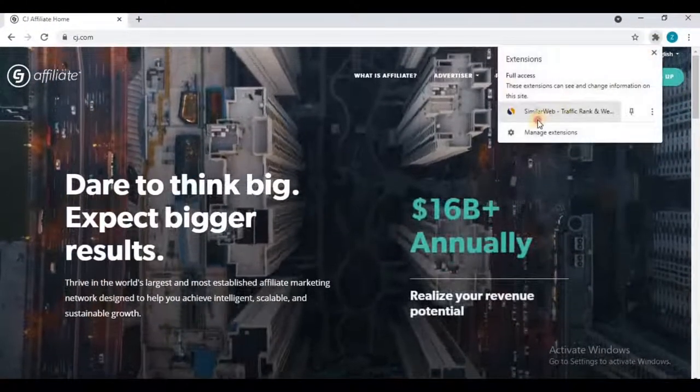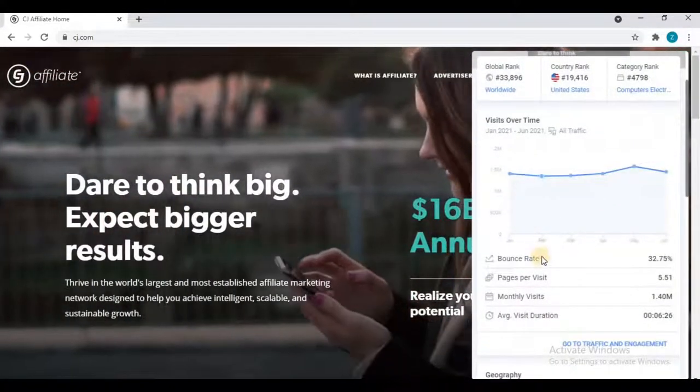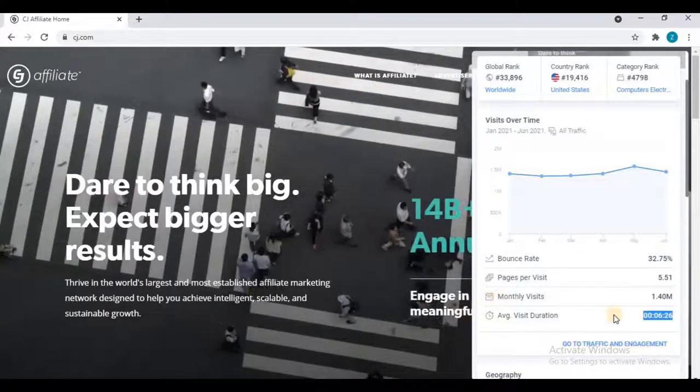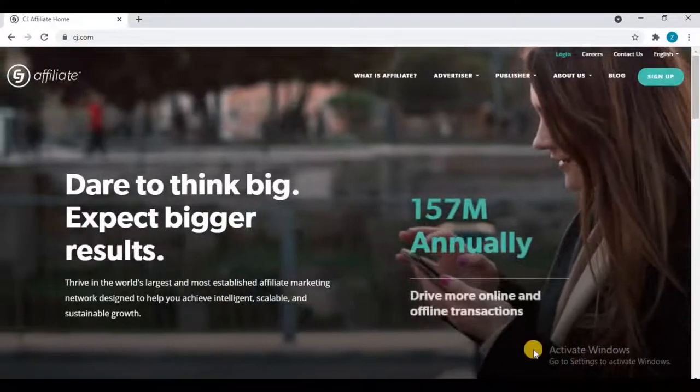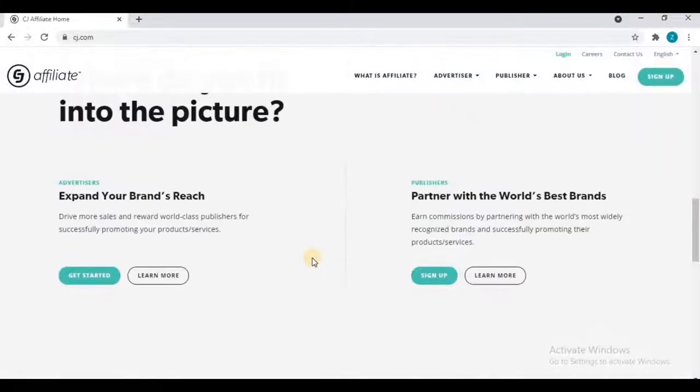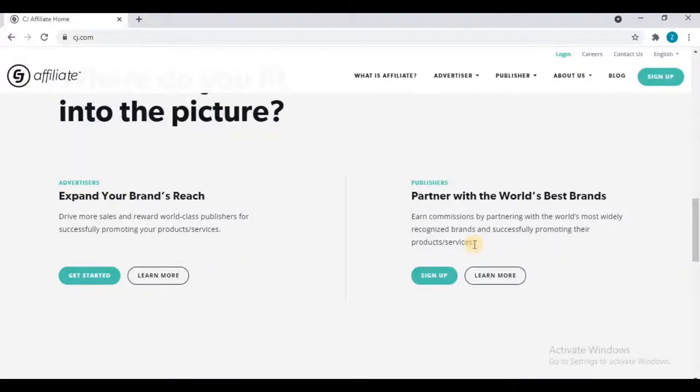As you can see from SimilarWeb data, the monthly visits of this website are 1.4 million with an average session duration of 6 minutes — this is one of the biggest affiliate marketing networks. You can sign up in two categories: as an advertiser or as a publisher. We have to sign up as a publisher because we are going to promote the programs available on this platform. Advertisers are those who have listed their programs on CJ. So click the sign-up button as a publisher, not as an advertiser.